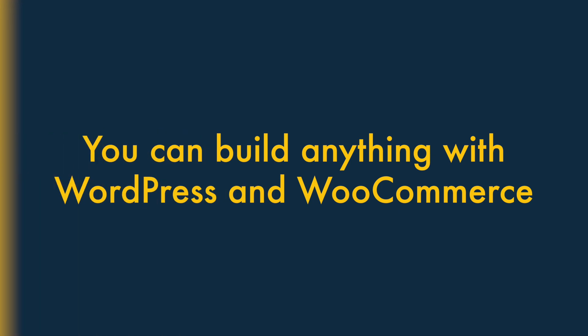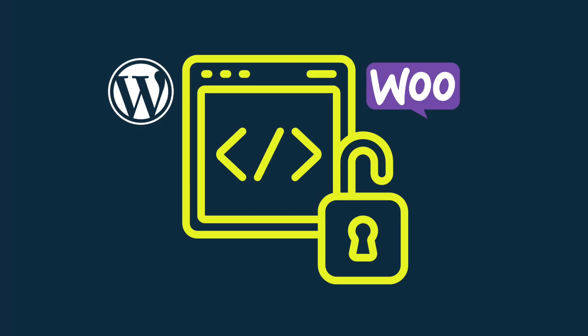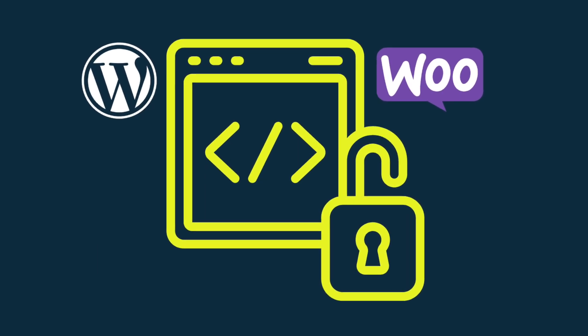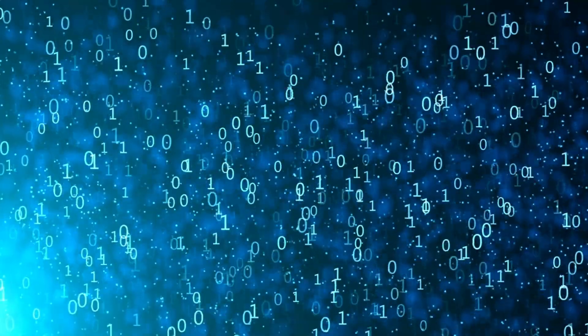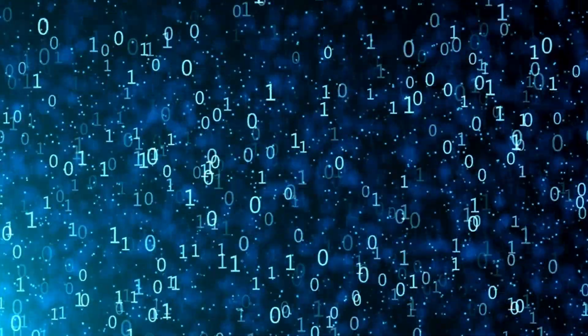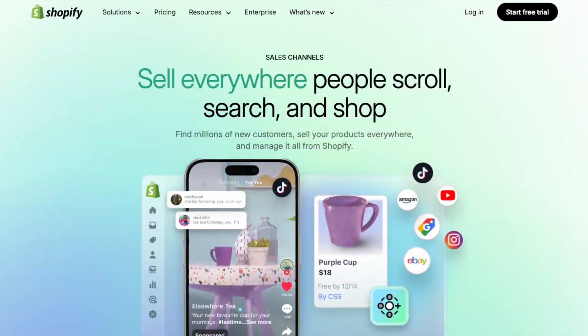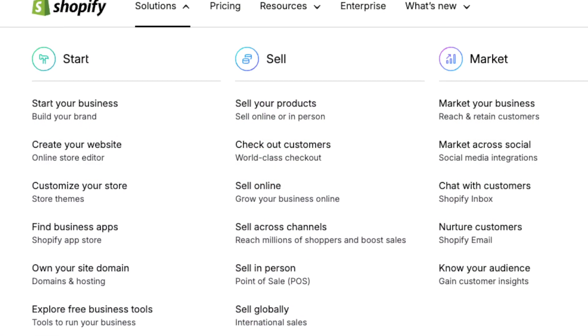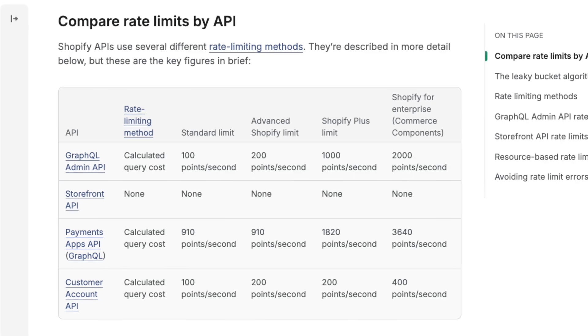Two: You can build pretty much anything with WordPress and WooCommerce. Because WordPress and WooCommerce are open-source tools, you can build absolutely anything you like with them. You're dealing with platforms that are customisable right down to the source code. Although it's a pretty flexible platform too, Shopify takes more of a walled garden approach to web design, and there are more limits on what you can do with it.